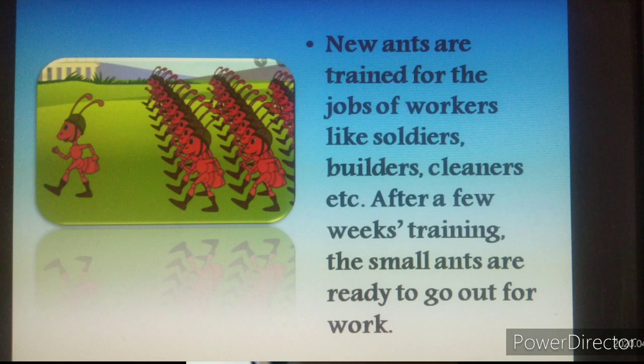New ants are trained for the jobs of workers like soldiers, builders, cleaners, etc. That means every ant has a particular work to do and they do their work very perfectly. After a few weeks of training, the small ants are ready to go out for work — they have become adults and are ready to do their jobs.